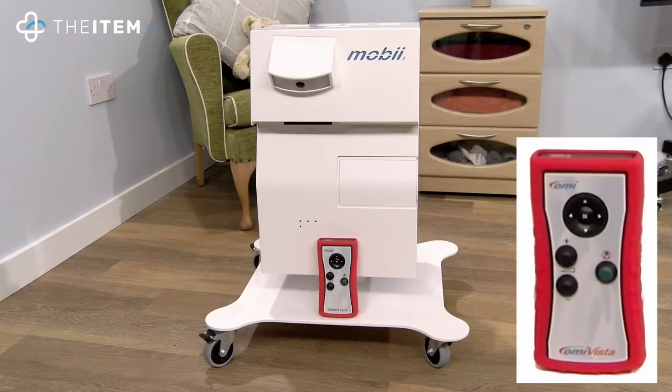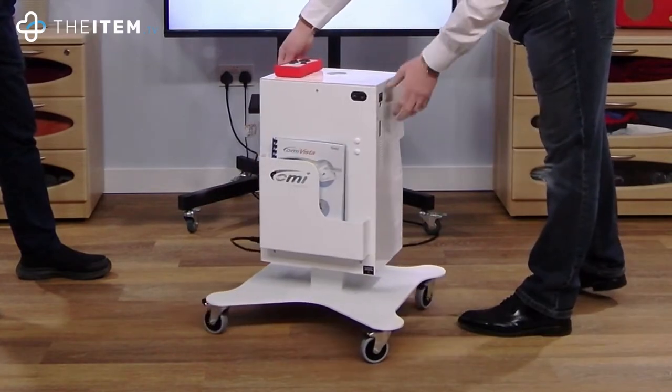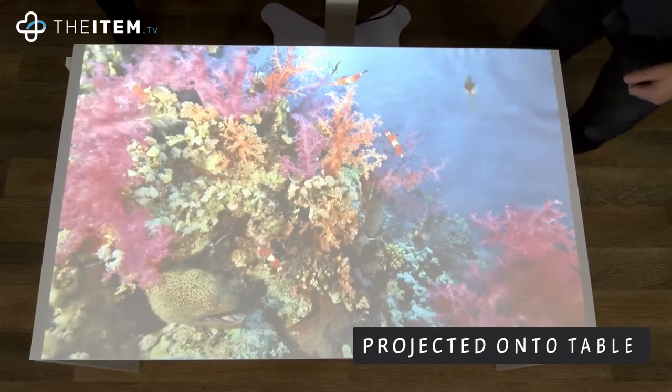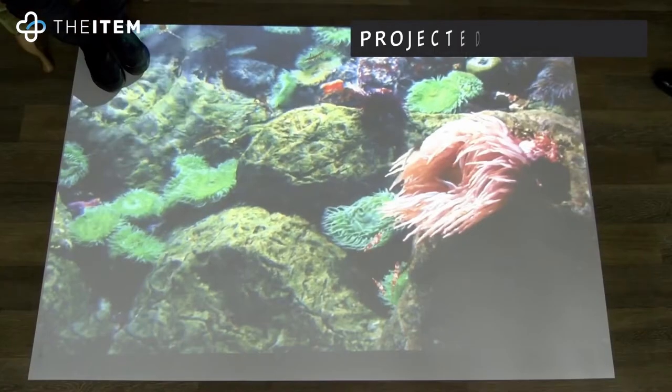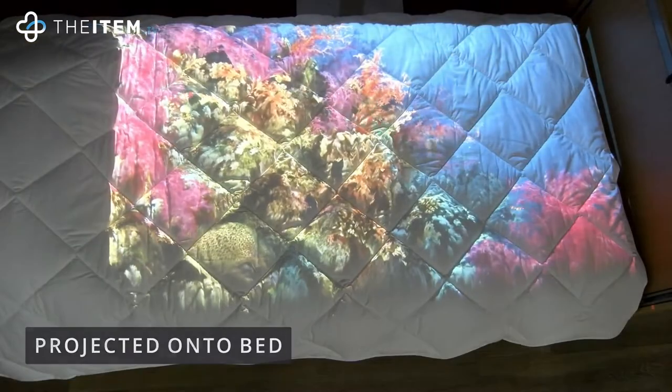The basic operations are controlled by the robust modest remote control, an on-off switch, and the height adjustment buttons on the back. Height adjustment gives the Mobi the ability to project onto any horizontal surface such as a table, the floor, or even onto a person's bed, making it fully inclusive.